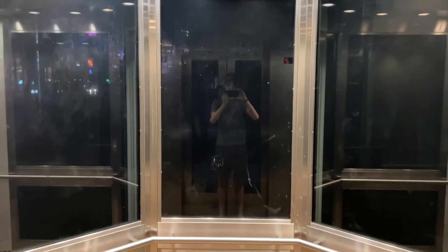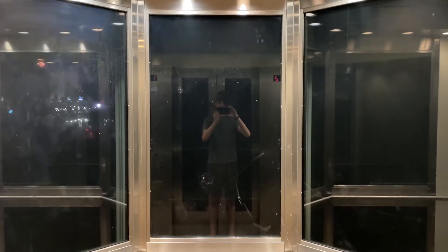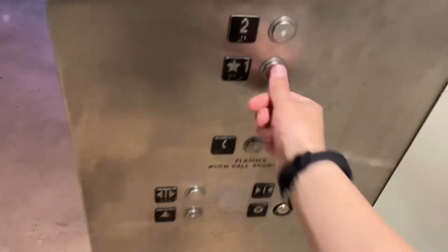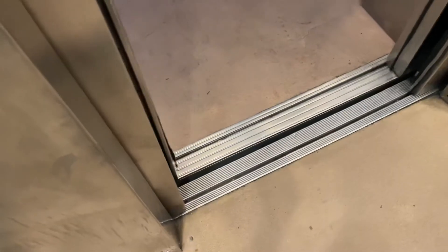Look at these doors. Beautiful. Placement button — watch this. That's just terrible.